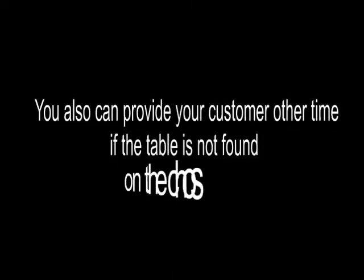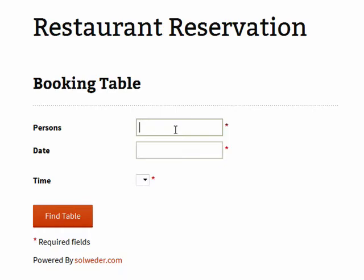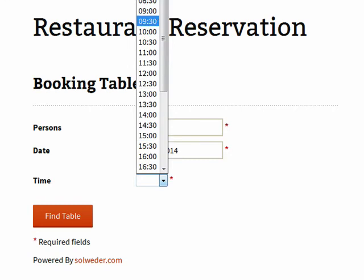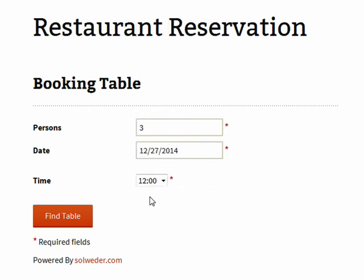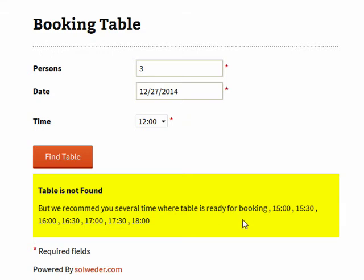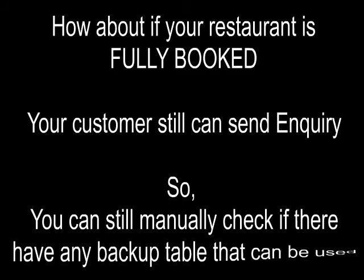You can also provide your customer other available times when a table is not found at the chosen time. And if your restaurant is fully booked, your customer can still send an inquiry, so you can manually check if there is any backup table that can be used.